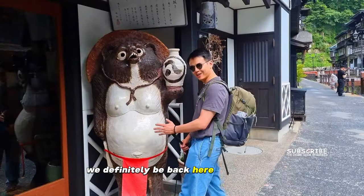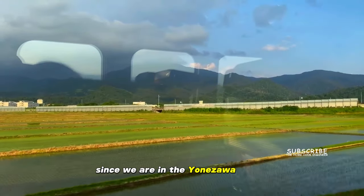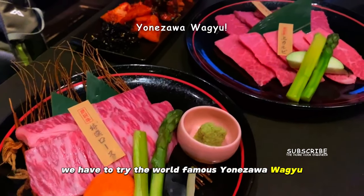One million percent recommend Ginzan Onsen and this restaurant — we'll definitely be back here in the winter. Since we are in the Yonezawa region, we have to try the world famous Yonezawa Wagyu.